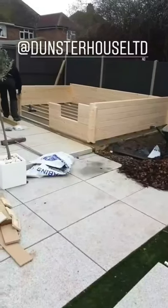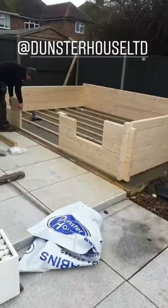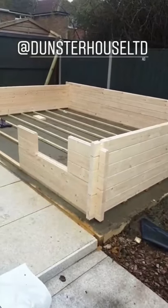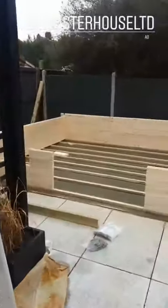So now we've managed to get our foundations at the bottom down, it's gone together like an absolute dream hasn't it Luke? It's been so easy to lock together, so I'm hoping with a bit of luck that we might actually get the whole thing built today. But so far, so good.